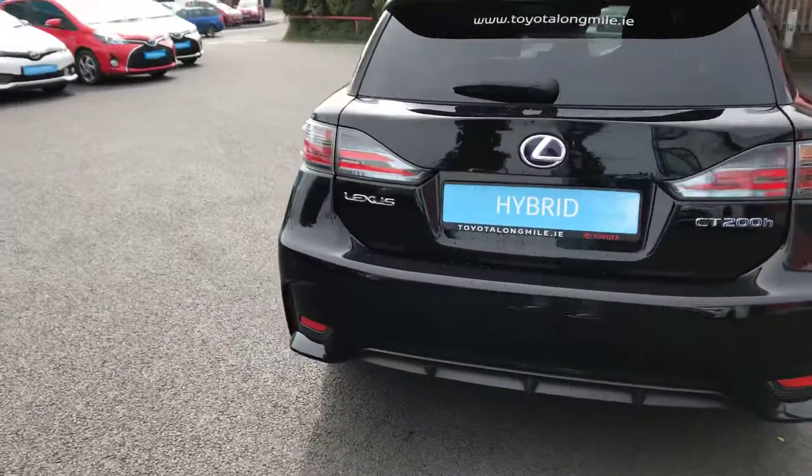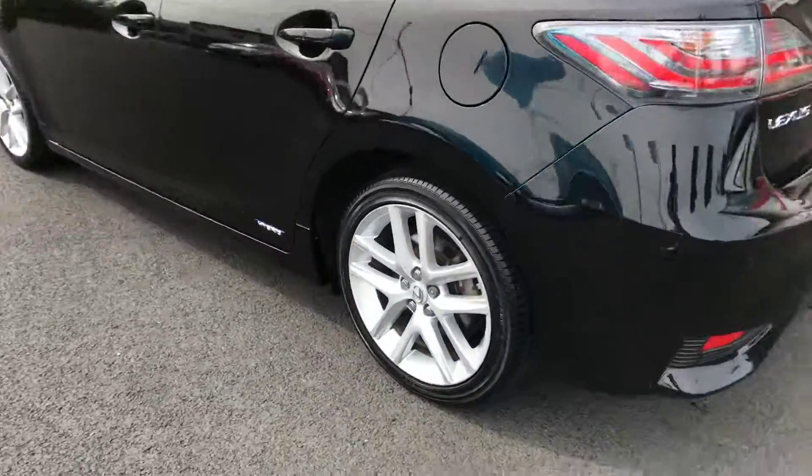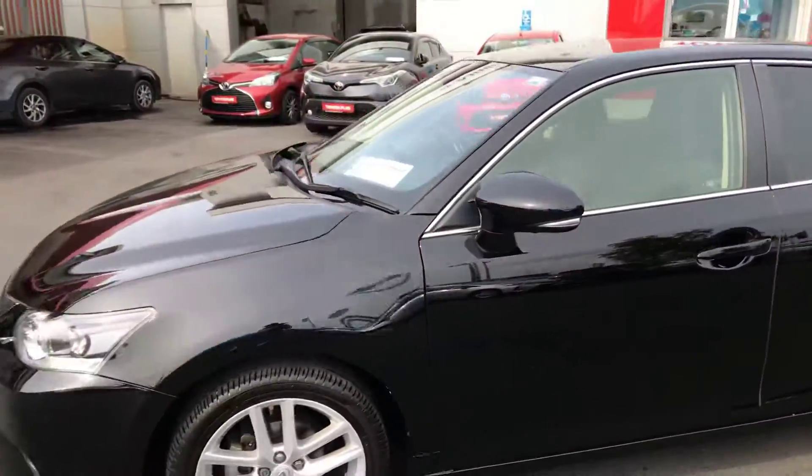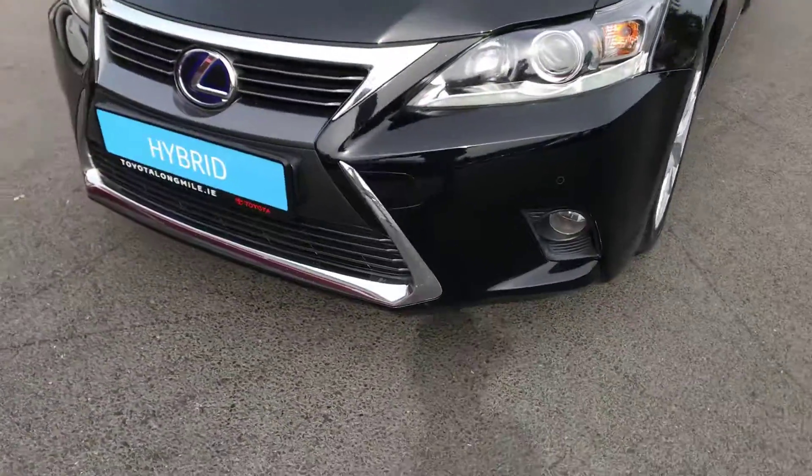You can see it has the parking sensors on the rear with the privacy glass, alloy wheels, and it's got the front fog lights.